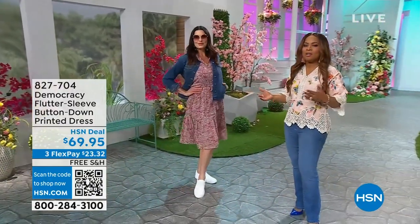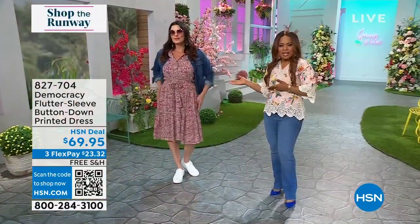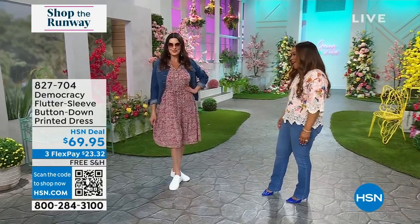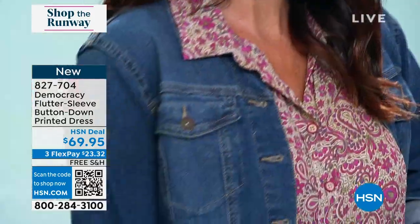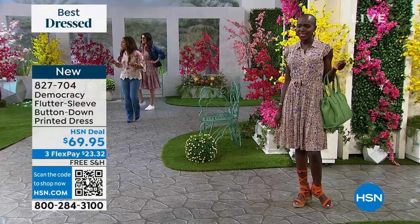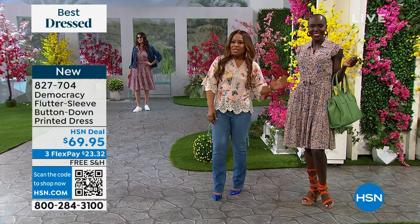We're taking a look at the highly revered brand Democracy and some beautiful brand new pieces. Let's give you a look at this flutter sleeve dress. Angie, you look so amazing in this dress. The color you're wearing is called Baton Rouge — a little Baton Rouge, a little New Orleans, in the more berry family. We also have it in what we're calling Coastal Blue. Diana, I love that on you.